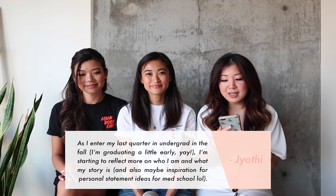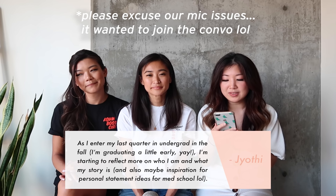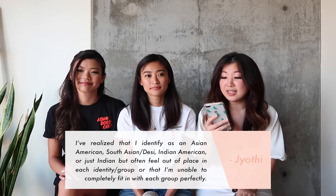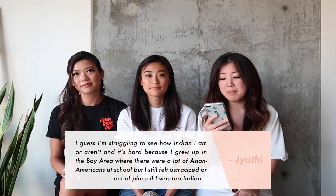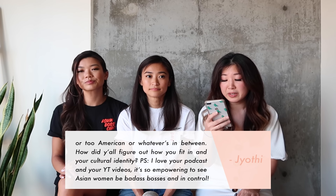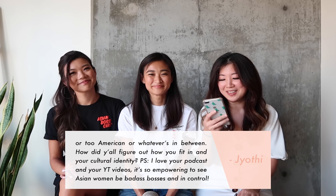Our first question comes from Jyoti from Santa Cruz, California. She's graduating a little early and starting to reflect on her identity. She identifies as Asian American, South Asian, Desi, Indian American — but often feels out of place in each identity group. She grew up in the Bay Area with a lot of Asian Americans at school but still felt ostracized — too Indian or too American. She asks: how did y'all figure out how you fit in with your cultural identity? She also says she loves the podcast and finds it empowering to see Asian women being badass bosses.